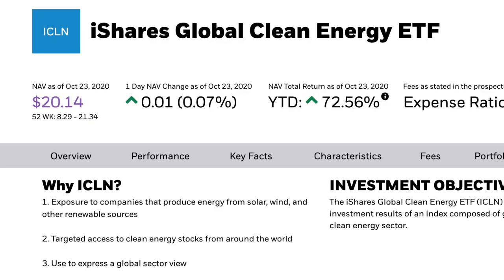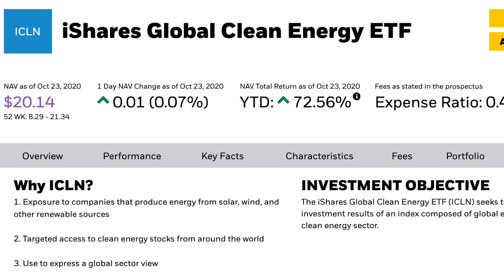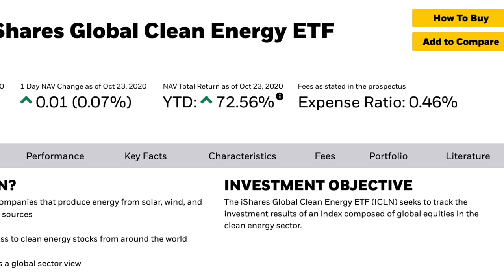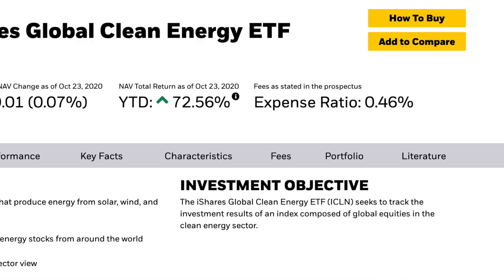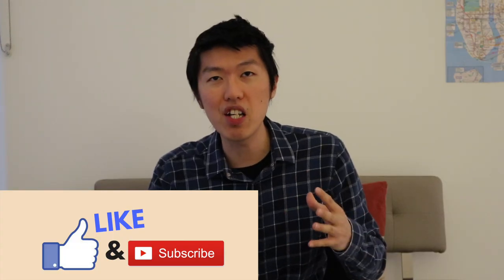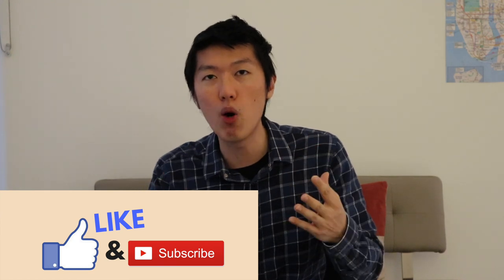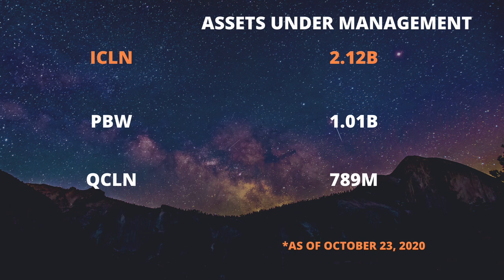Let's now take a closer look at ICLN. ICLN is BlackRock's iShares Global Clean Energy ETF. ICLN aims to track the investment results of global equities in the clean energy sector, giving you exposure to companies that produce energy in the form of solar, wind, and other renewable energy. ICLN has the most assets under management at $2.12 billion compared to the two other ETFs, making it the largest clean energy ETF in the market.